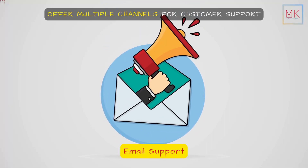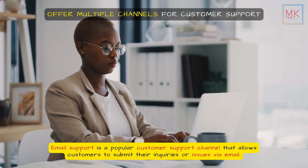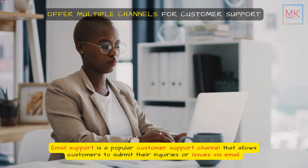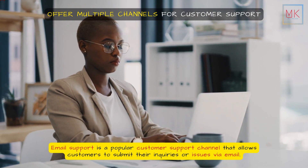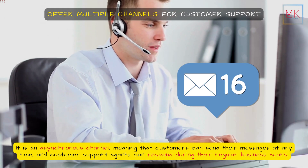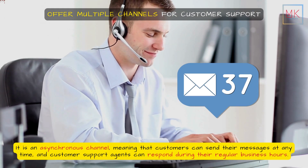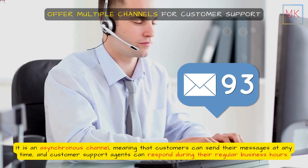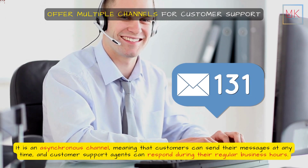Email support is a popular customer support channel that allows customers to submit their inquiries or issues via email. It is an asynchronous channel, meaning that customers can send their messages at any time, and customer support agents can respond during their regular business hours.